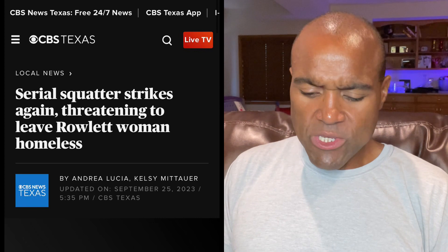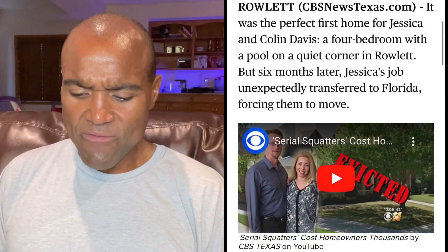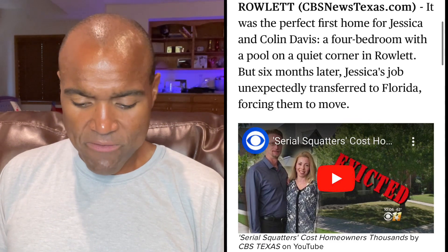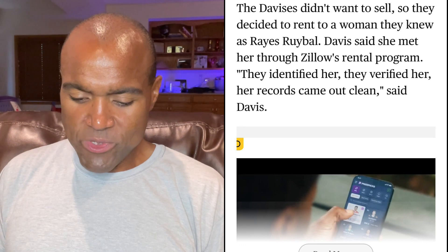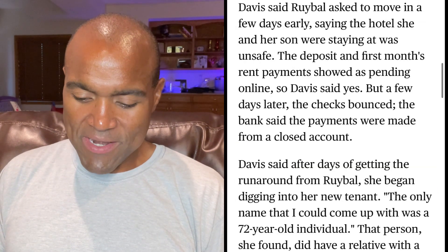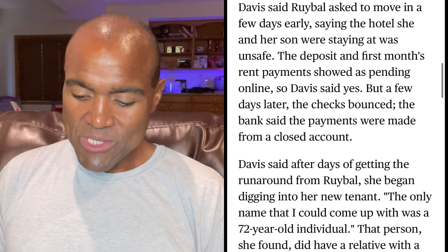This article is from cbsnews.com and it says: 'Serial squatter strikes again, threatening to leave Rowlett woman homeless.' Another story about a landlord who could end up homeless — you're the property owner and you get taken advantage of by a tenant who is literally stealing from you, and the police don't file criminal charges. It was the perfect first home for Jessica and Colin Davis, a four-bedroom with a pool on a quiet corner in Rowlett. But six months later, Jessica's job unexpectedly transferred to Florida, forcing them to move. The Davises didn't want to sell, so they decided to rent to a woman they knew as Reyes Rival, whom Davis said she met through Zillow's rental program. They identified her, verified her, and her records came out clean. Davis said Rival asked to move in a few days early, saying the hotel she and her son were staying at was unsafe. The deposit and first month's rent payments showed as pending online, so Davis said yes.